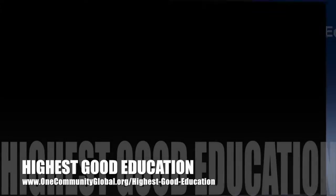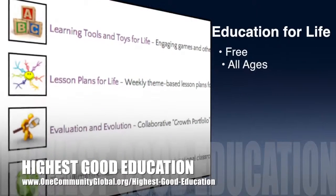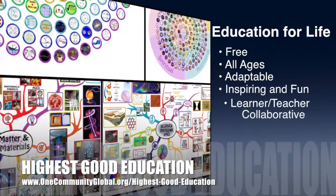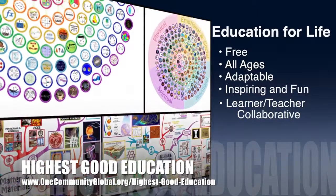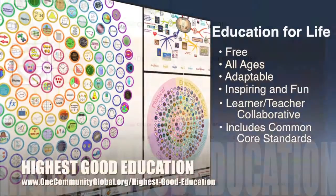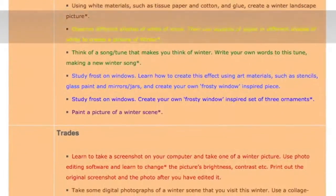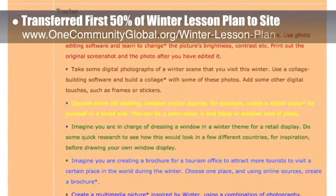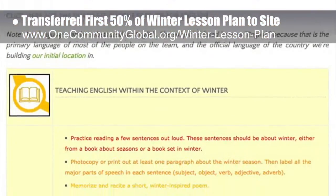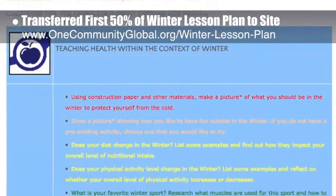One Community's approach to highest good education is open source and free shared, designed for all age groups, adaptable to any schooling environment, inspiring and fun for all participants, a learner-teacher collaborative, and it includes U.S. Common Core standards. This week, the core team, which includes the Pioneer members plus those helping who don't wish to be individually acknowledged, transferred the first 50% of the written content for the winter lesson plan to the website, as you can see here. This lesson plan is purposed to teach all subjects to all learning levels in any learning environment using the central theme of winter.